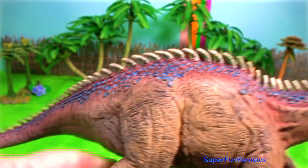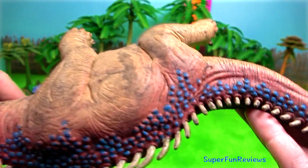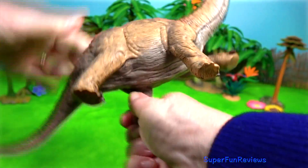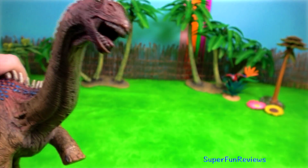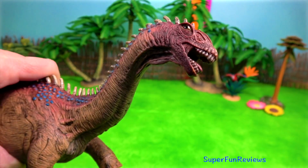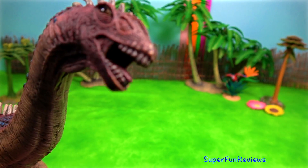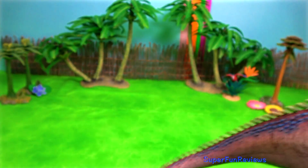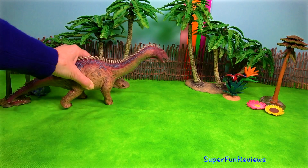Barapasaurus is a genus of basal sauropod dinosaur from early Jurassic rocks of India. Barapasaurus comes from the lower part of the Kota Formation. It is one of the earliest known sauropods, known from approximately 300 bones from at least six different individuals. This makes Barapasaurus one of the most completely known sauropods from the early Jurassic period.